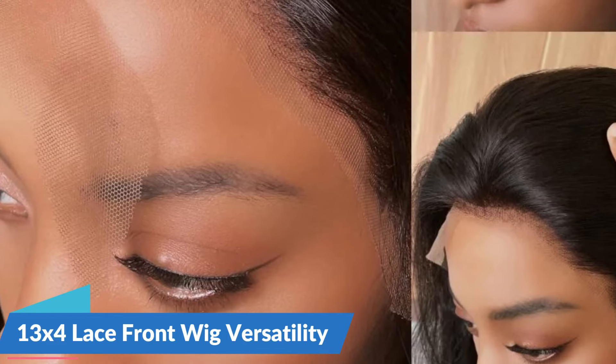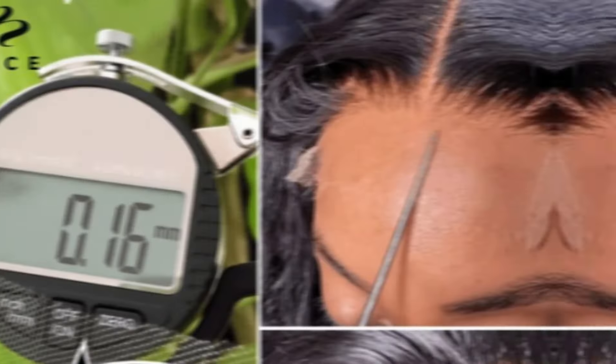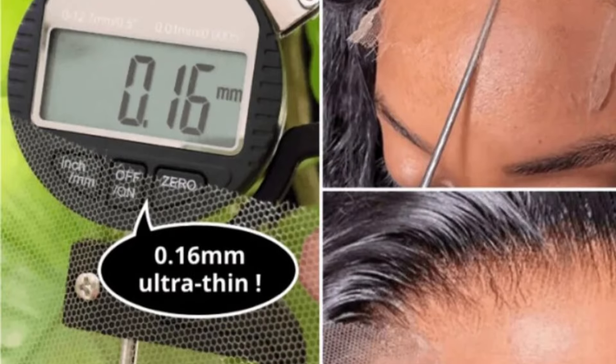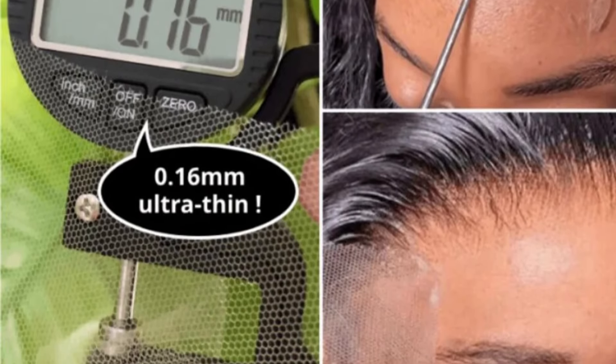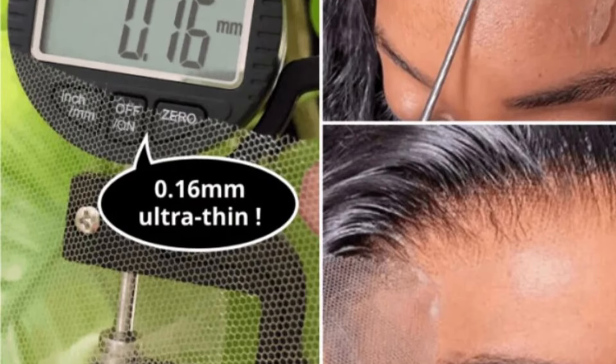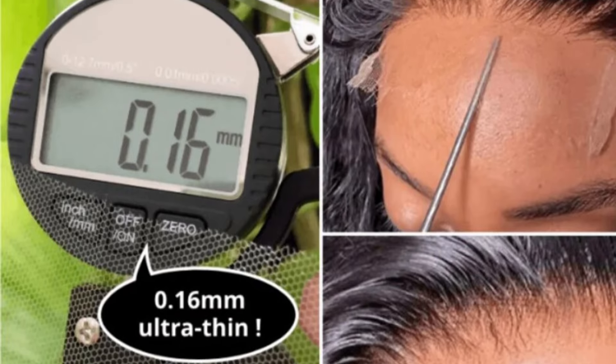The 13x4 Lace Front Design provides wearers with styling versatility. Whether you prefer a middle part, side part, or any other creative style, this wig accommodates your preferences, offering flexibility and adaptability to match your desired look. Crafted from high-quality human hair, this wig ensures authenticity in both look and feel. The natural luster and movement of the hair contribute to a genuine appearance, allowing wearers to enjoy the confidence that comes with a premium hair solution.